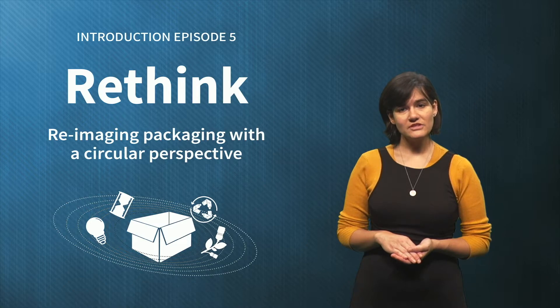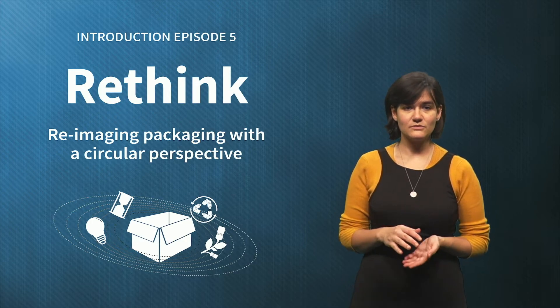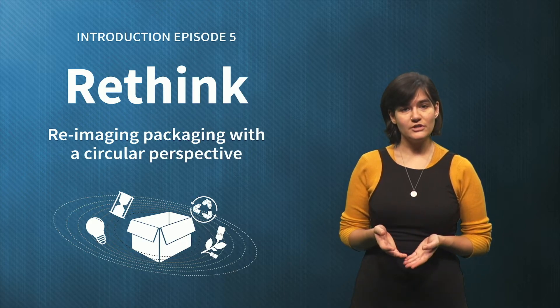In this episode's case study, we will see in practice that rethinking starts by asking the right questions. Yet before starting this week's episode, let's look back at episode 4, which was all about the role of reuse within a circular economy for packaging.